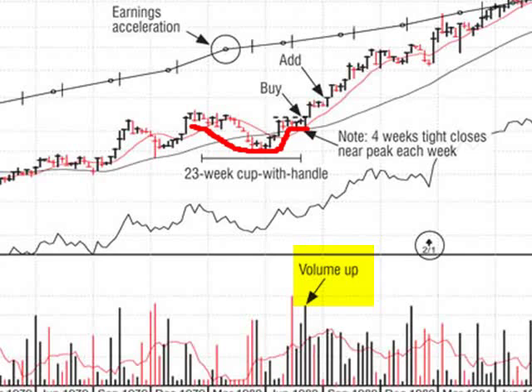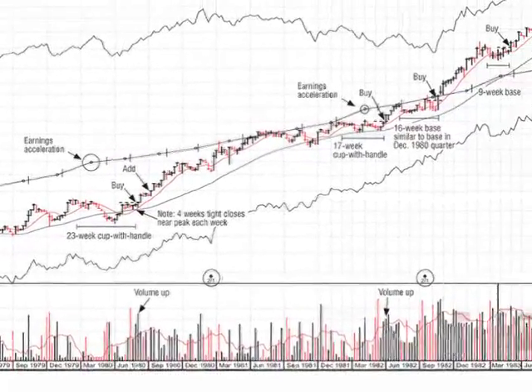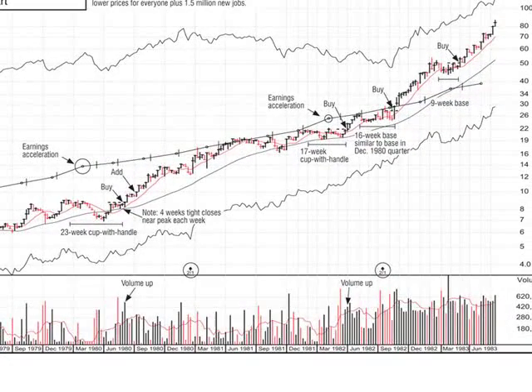When it comes out of the handle, the volume should increase at least forty to fifty percent on the day it breaks out. On this particular chart it ran up a little bit, then went sideways very tight for three or four weeks and came out again — that gives you a second place where you can buy and add on. You don't want to add more shares than you bought the first time, but you want to add, so if a stock is working you wind up a little bit more money in it.